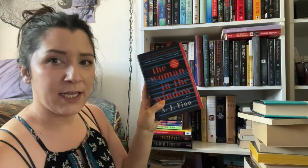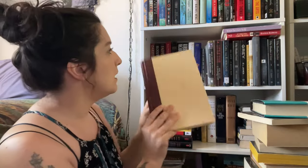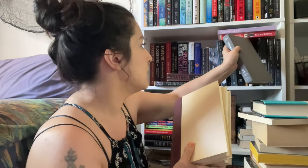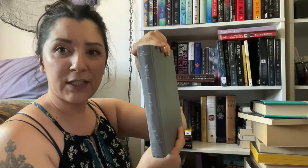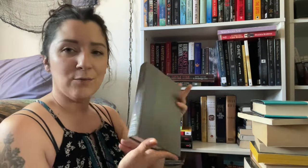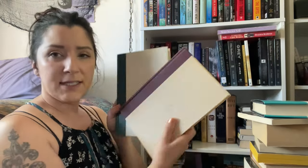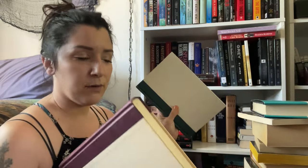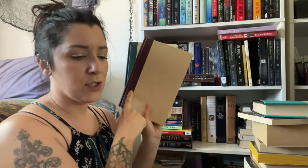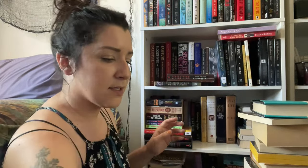The Woman in the Window by A.J. Finn. The Story of B by Daniel Quinn — book two in a series. I really love the first book, Ishmael — highly recommend if you're looking for something philosophical that gets you thinking about commentary on society. It's a wonderful book. But this is a naked hardcover and I'd rather get a different edition. Book two was just okay, and I haven't read book three, so I'm getting rid of both.